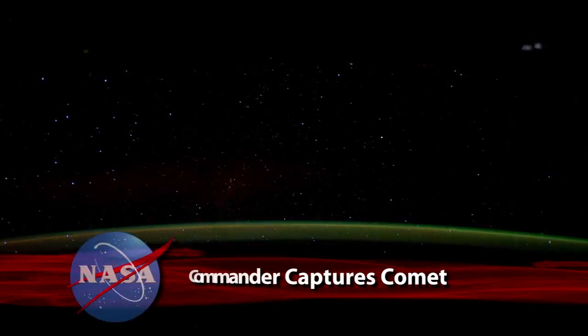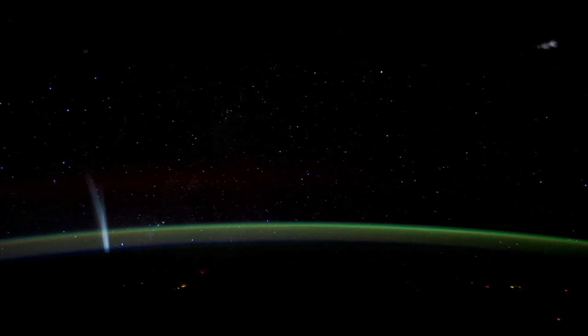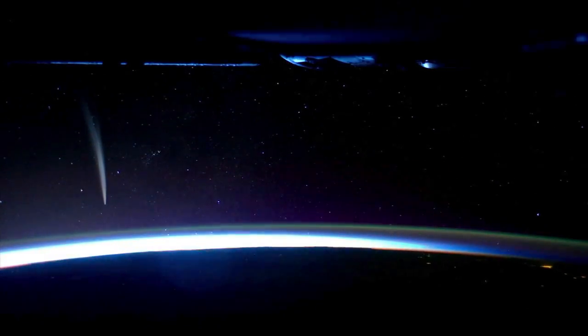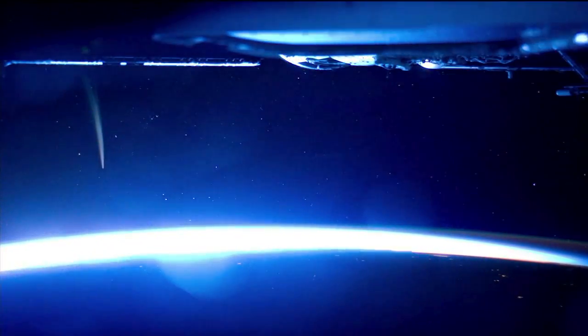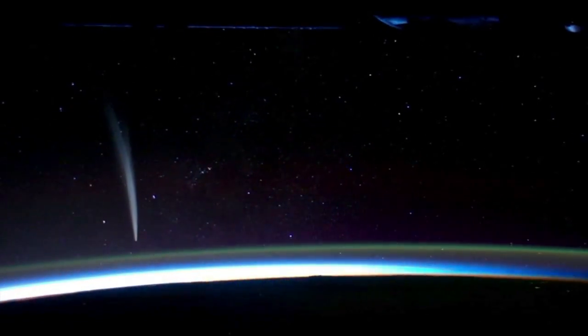In case you missed it, here's your chance to marvel at the unprecedented imagery of Comet Lovejoy, captured in late December by Expedition 30 Commander Dan Burbank from the International Space Station's Cupola. Burbank described what he saw in an interview with Detroit's WDIV-TV: "It's probably the most spectacular thing you can imagine. And from the vantage point of space, it's different than seeing it from planet Earth because there's no intervening atmosphere."